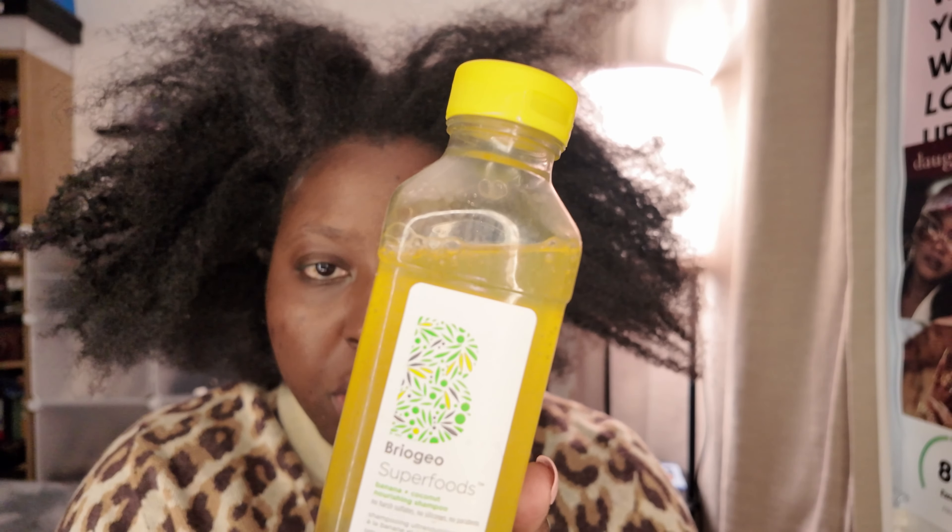All the braids are out — it literally took me hours but they're out and I'm happy. I'm gonna wash my hair and I'm going to use Briogeo — this is the shampoo and conditioner, banana and coconut. I've used this before and really like it. But prior to washing, I'm actually going to use a pre-shampoo to detangle my hair. I love using this pre-poo — it literally detangles my hair so well.